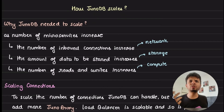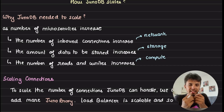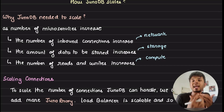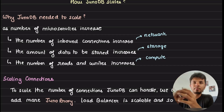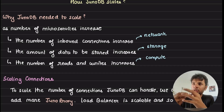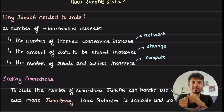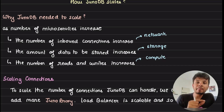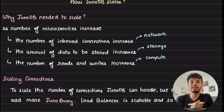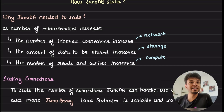Let's ask: why did JunoDB need to scale? Because instead of just making things infinitely scalable, you need to understand if there is even a need to scale, and if yes, what exactly needs to be scaled. JunoDB is a very core component for PayPal — it powers most critical core backend services. As the number of microservices increases, the number of connections coming to JunoDB increases. So the first pain point is the number of inbound connections they need to handle.